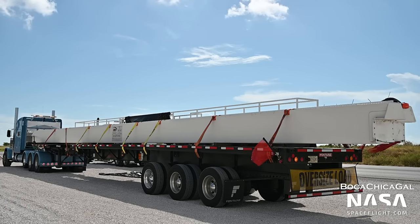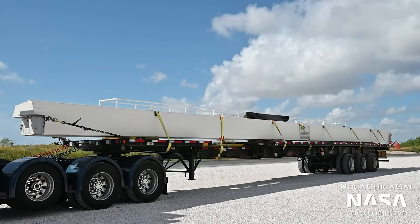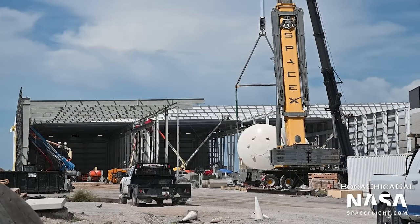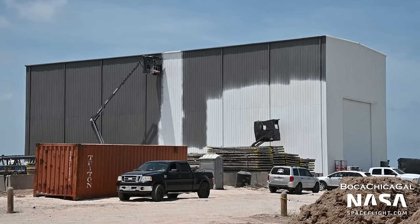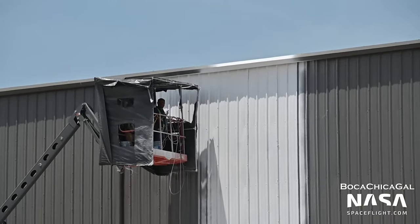Some new bridge cranes for Star Factory have also arrived on the back of a truck and will be mounted up in the ceiling for moving components. Star Factory itself is coming along quite nicely with the left side now coming forwards. The other new building on the block, which we think will be a staging clean room, has been getting a fresh coat of paint from grey to white — possibly for aesthetic reasons or to reflect that soaring Texan summer sun.